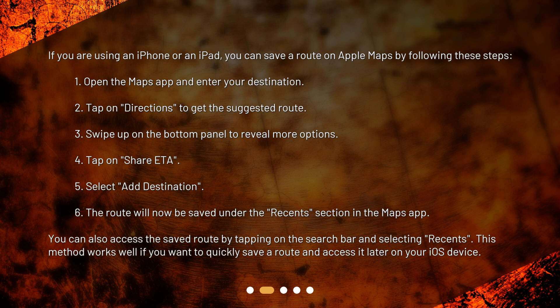5. Select Add Destination. 6. The route will now be saved under the Recents section in the Maps app. You can also access the saved route by tapping on the search bar and selecting Recents. This method works well if you want to quickly save a route and access it later on your iOS device.